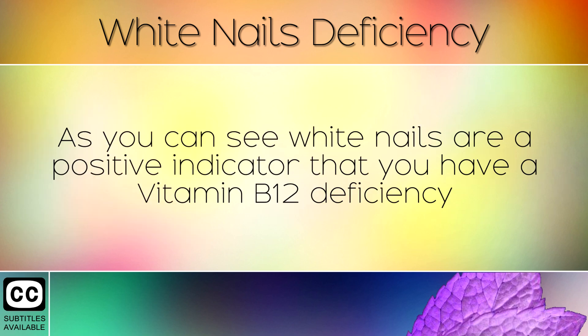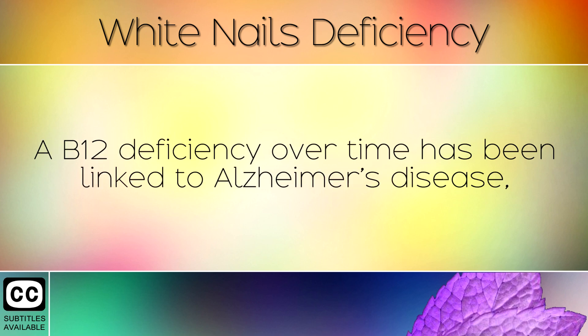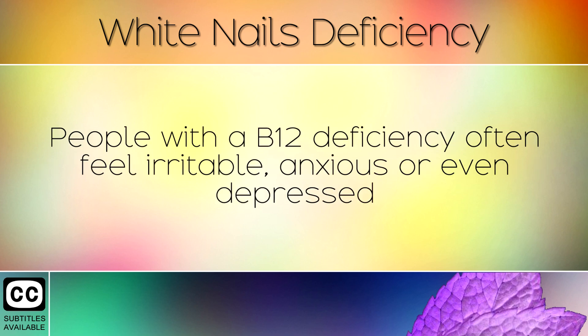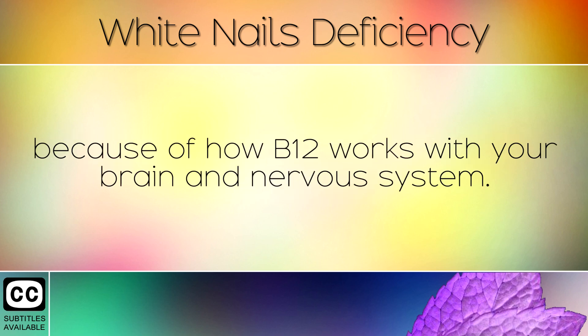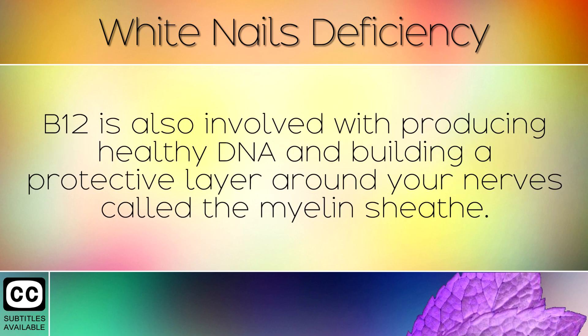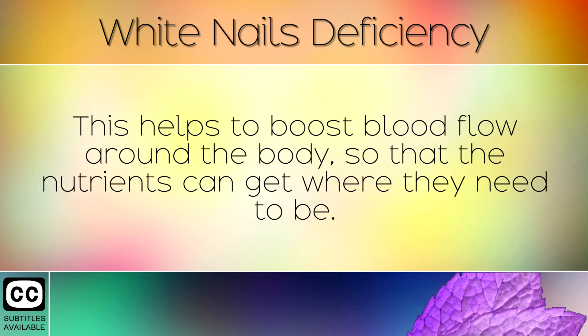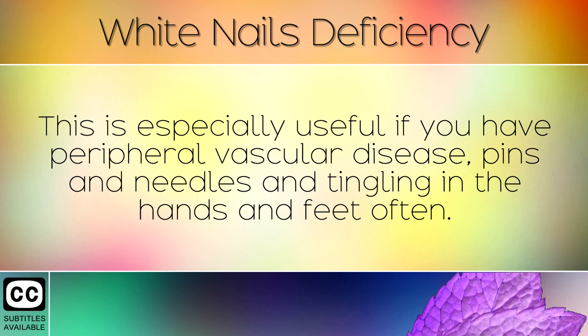White nails are a positive indicator that you have a Vitamin B12 deficiency which may be causing poor blood flow to the nail bed. A B12 deficiency over time has been linked to Alzheimer's disease, so you will want to address this problem as soon as you notice this symptom. People with a B12 deficiency often feel irritable, anxious, or even depressed because of how B12 works with your brain and your nervous system. B12 is also involved with producing healthy DNA and building a protective layer around your nerves called the myelin sheath. We would also like to recommend getting regular exercise for at least 5-10 minutes per day. This helps to boost blood flow around the body so that the nutrients can get where they need to be, and is especially useful if you have peripheral vascular disease, pins and needles, or tingling in the hands and feet.